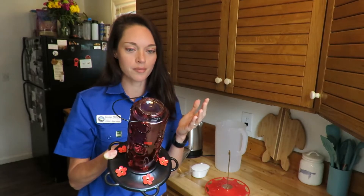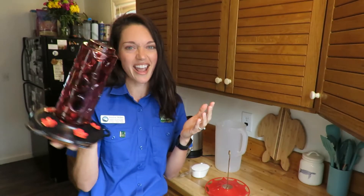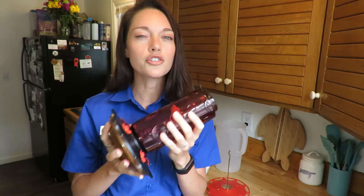It's well known that hummingbirds like the color red, and they are attracted to red flowers, but they certainly don't know what color the nectar is inside of a flower. So there's no reason for you to buy that dyed red hummingbird nectar that you can get at a store.